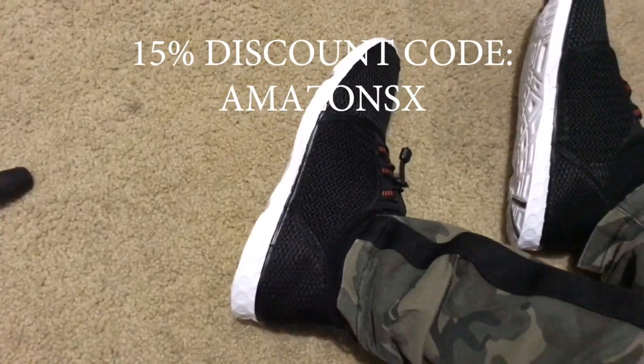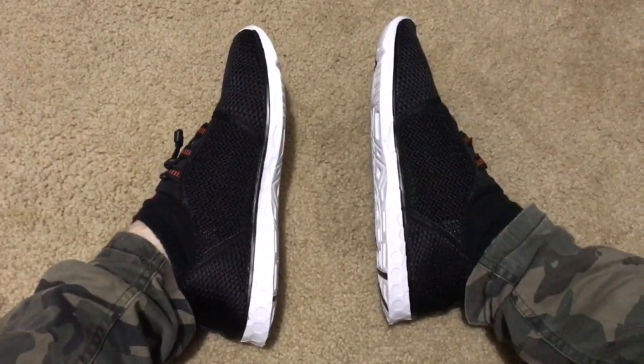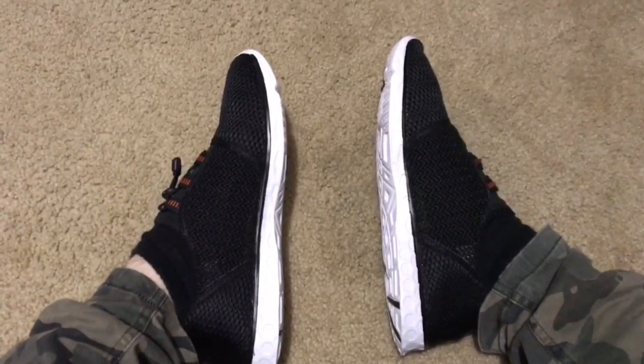Use my promo code and you will get 15% off. Here soon, when the weather gets nice, I will be doing a demonstration of their full potential in water situations. If you have any questions, please feel free to leave a like, a comment, subscribe, and have a great day — peace out everybody!